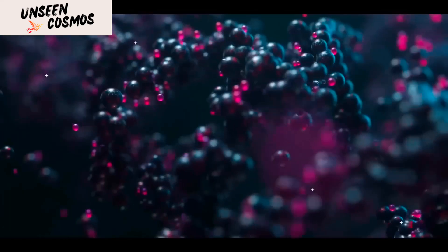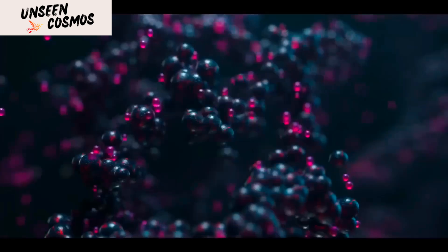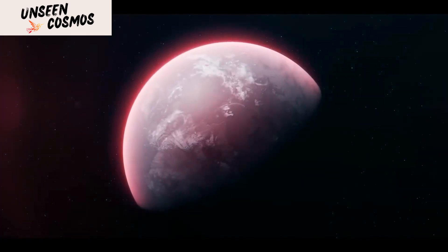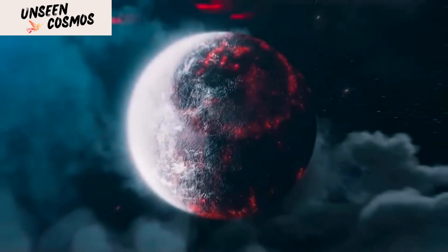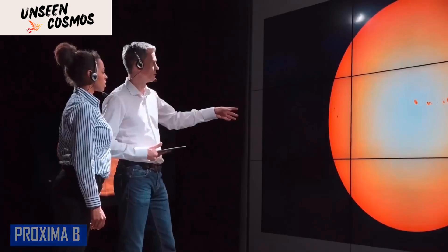Welcome to our video exploring the fascinating discovery of artificial light detected on Proxima b, the closest known exoplanet to Earth. In this video, we'll delve into the background of Proxima b, discuss the methods used to detect the artificial light, and explore the implications of this remarkable finding.